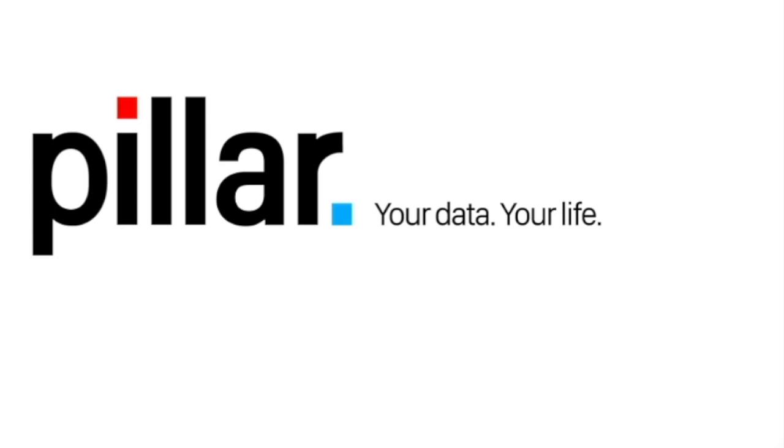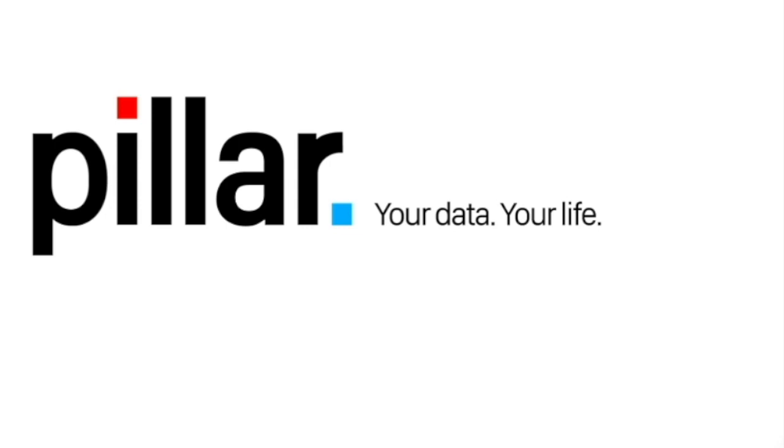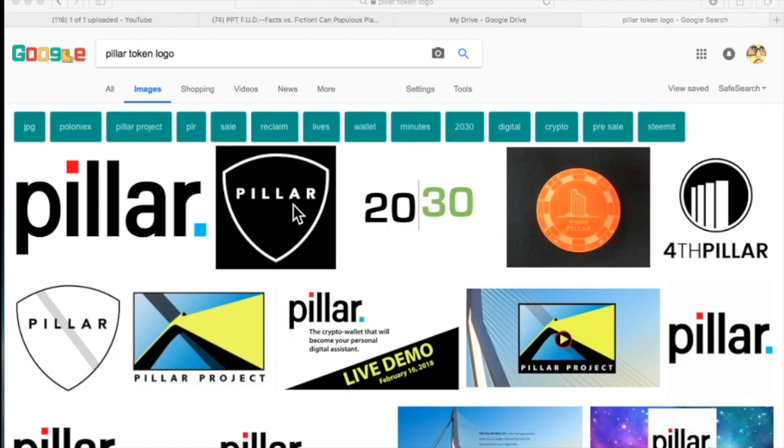Good day everyone, we are back on the Naked Matrix channel to take a look at the Pillar Wallet. Those of you not familiar with the Pillar Wallet: Cliff High said that this will be the go-to wallet for most of the world dealing with cryptocurrencies. It is still in development. Without further ado, let's dive in — this is the old Pillar logo, and this is the new Pillar logo.